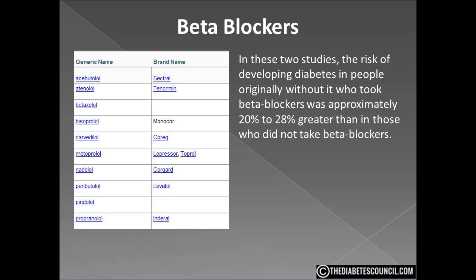Beta blockers cause these two problems in distinct ways. First, they may harm a person's ability to recognize and respond to low blood glucose, mainly by keeping the heart rate slow, which can dampen symptoms of hypoglycemia. They may also inhibit the release of glucose from the liver. But beta blockers also block the release of insulin by interacting with nerve signals to the pancreas, thus lowering insulin levels even when blood glucose is high.